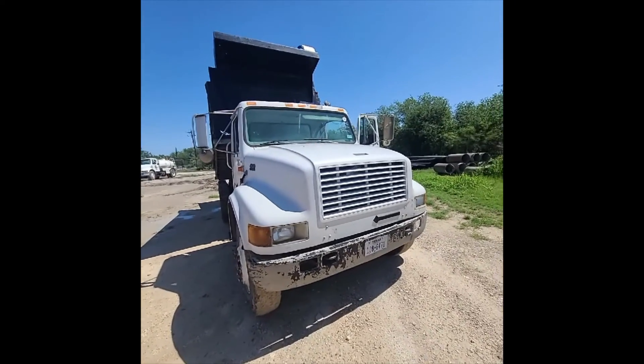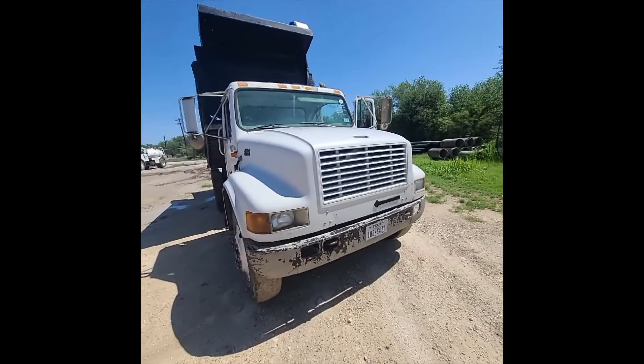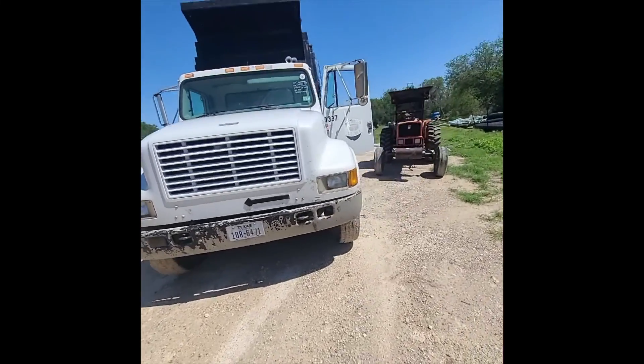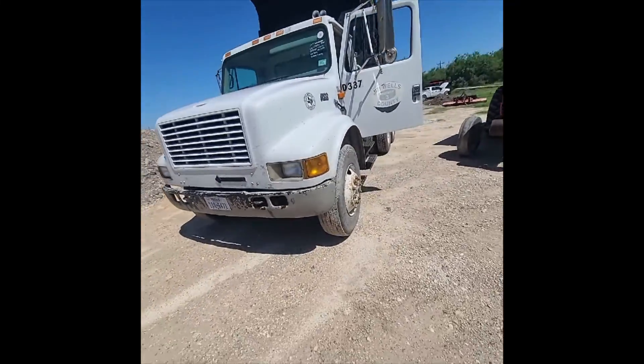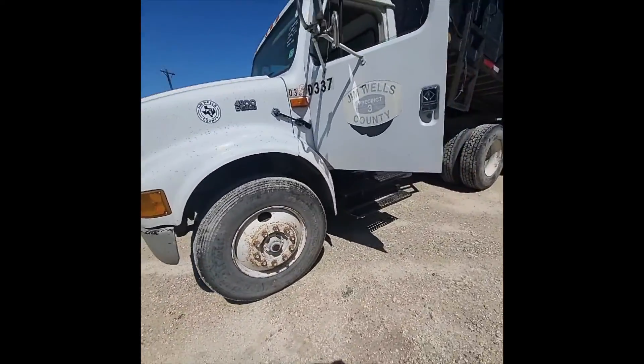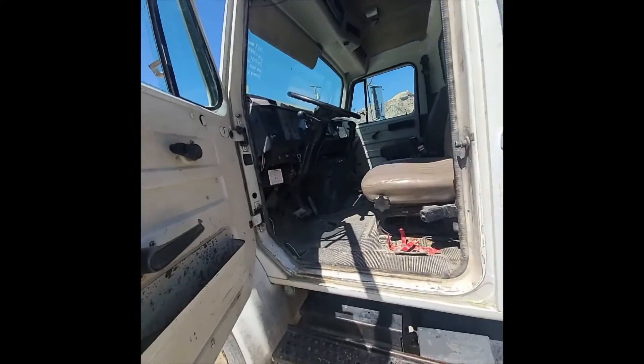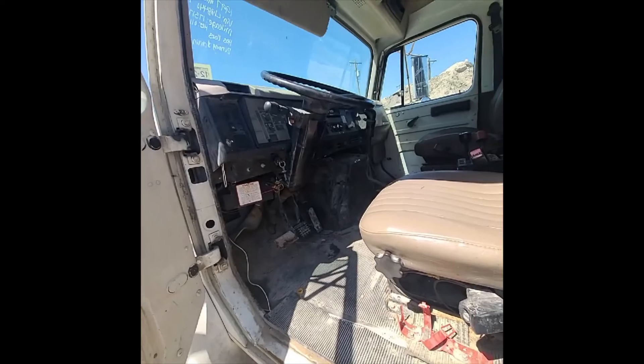We got a '97 International 4900 DT 466 — check it out, pretty nice truck, ready to go. Setting on 11-225 rubber all the way around, bud wheels, all the rubber looks good on it. They were using this truck on a job. Nine-speed Fuller transmission.